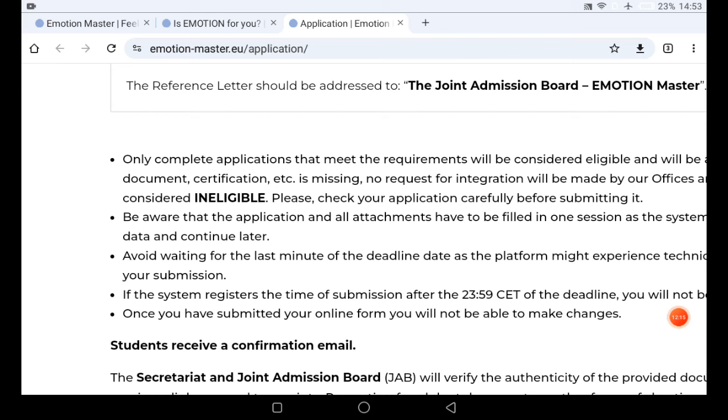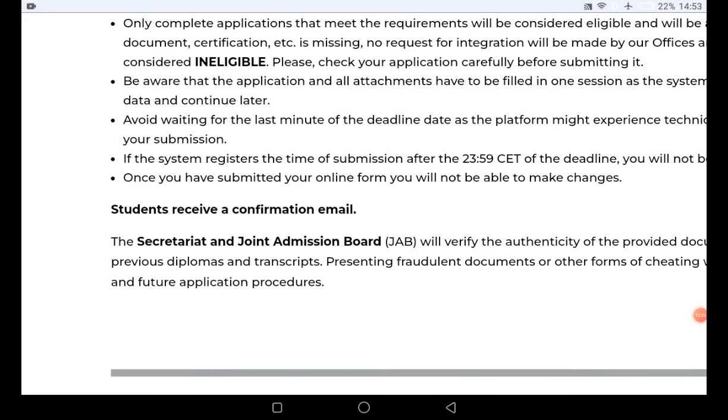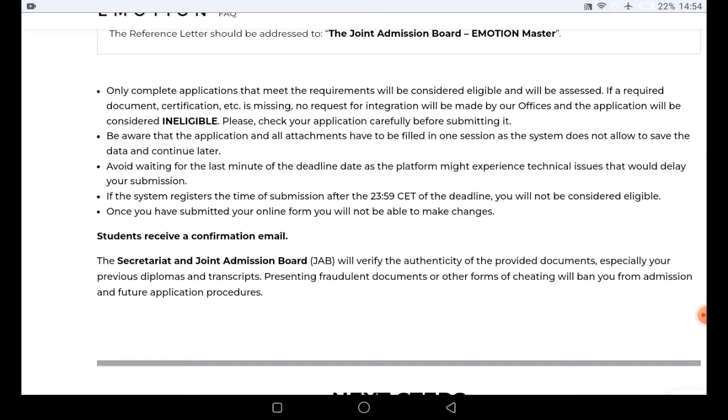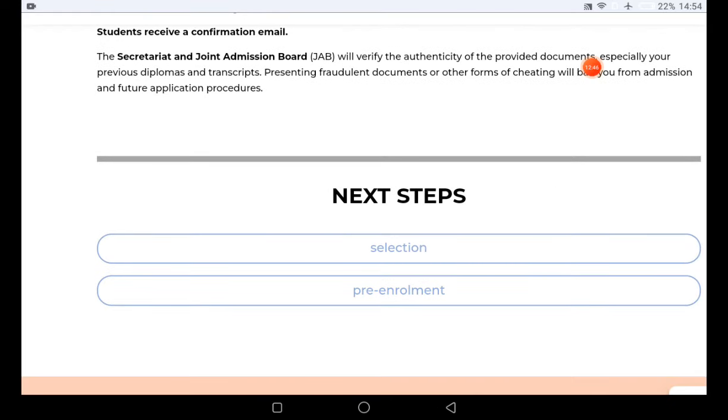Once you submit your online form, you will not be able to make any changes, so cross-check all information before submitting. After submission, you will get a confirmation email verifying that you have provided all required documents — your transcript, proficiency information, and the program you selected. The application is followed by the selection process, and then the enrollment process. Since the host country is Italy, you will also need to do your pre-enrollment through University Italy.